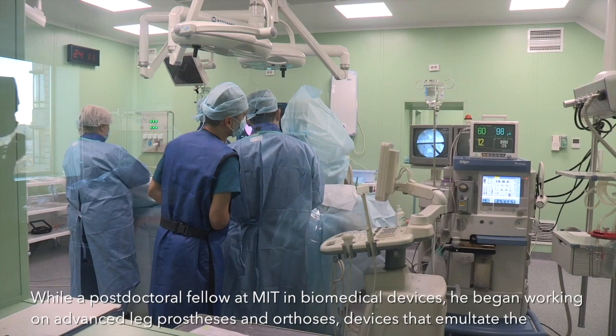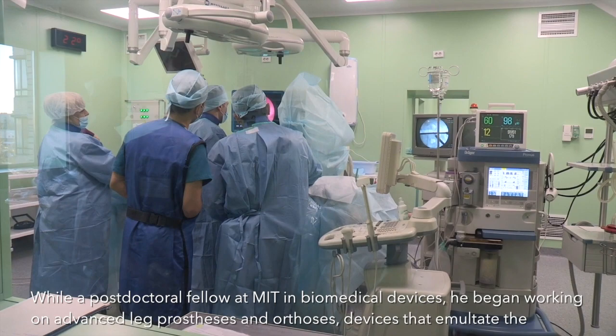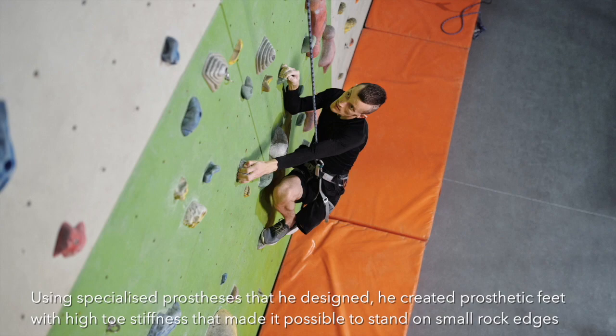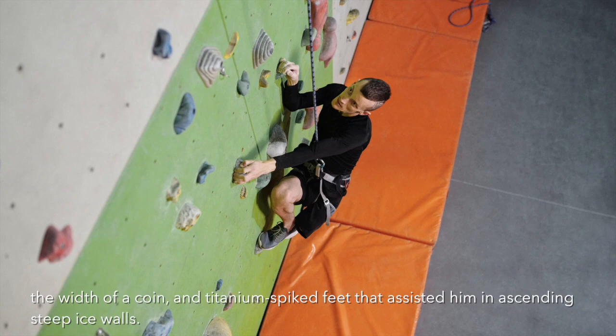While a postdoctoral fellow at MIT in biomedical devices, he began working on advanced leg prostheses and orthoses, devices that emulate the functionality of the human leg. Using specialized prostheses that he designed, he created prosthetic feet with high toe stiffness that made it possible to stand on small rock edges the width of a coin, and titanium-spiked feet that assisted him in ascending steep ice walls.